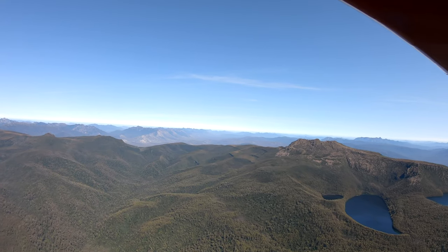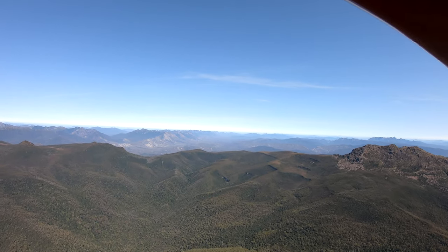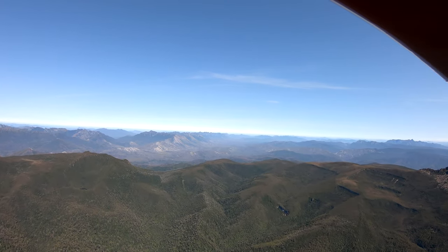Actually there are three — there's one little small one I hadn't noticed last time I came through here. You can see also just beyond Mount Picton a whole range of high mountains heading off both straight ahead and to the right.